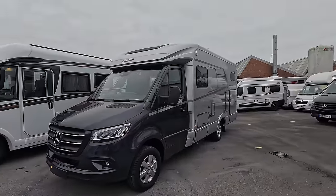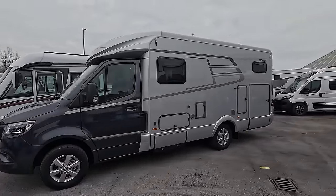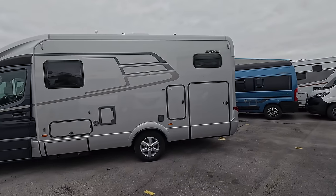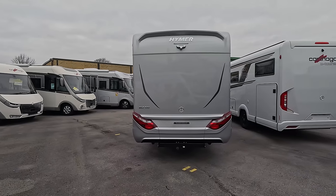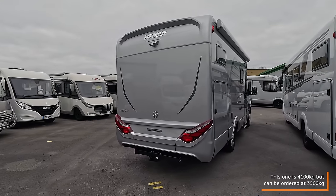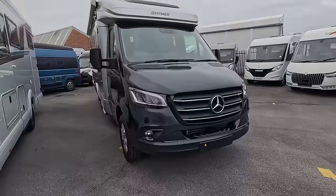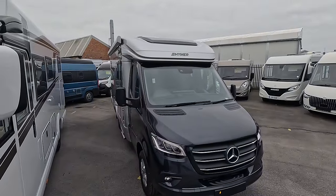As you can see, she's on the Mercedes-Benz Sprinter chassis, she's a 170hp Euro 6 engine upgrade and she's an all-wheel drive. The cab's in this fabulous tenorite grey metallic and then we've got a lovely silver body with the Hymer graphics. It stands at 2.92 metres high, 2.22 metres wide and 6.74 metres long, so nice and compact.